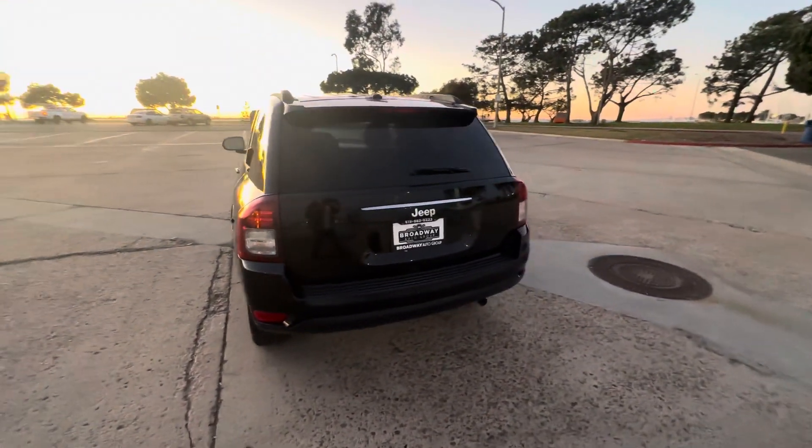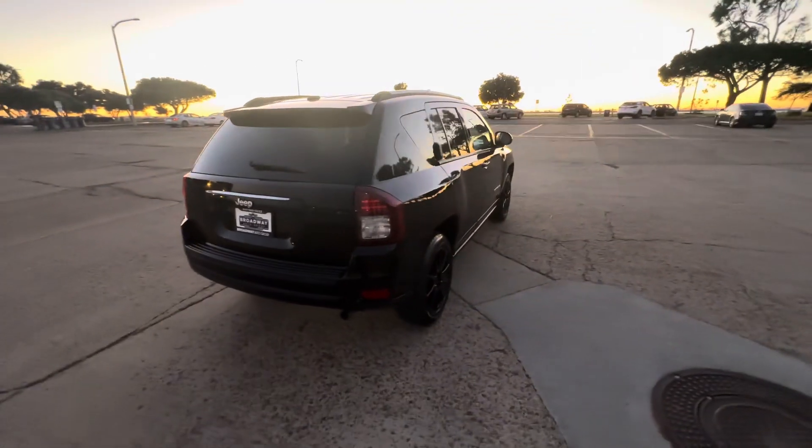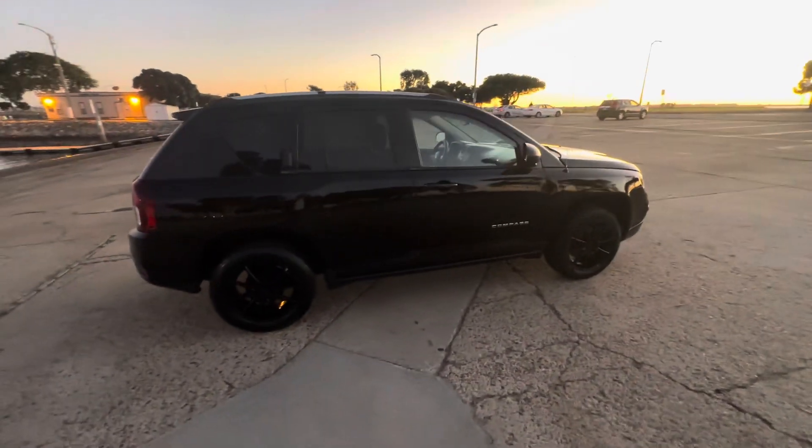It only has 90,000 miles on it, which is amazing. It has nice black wheels on it, black interior, black exterior, passing smog certificate in hand, power windows, locks, and mirrors.